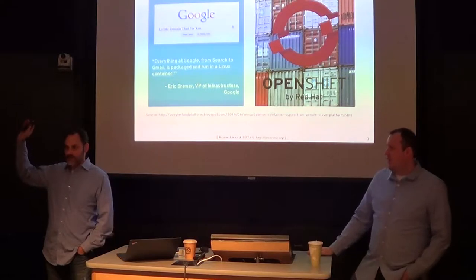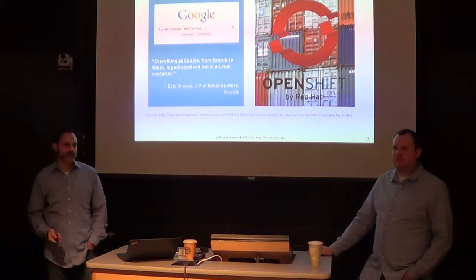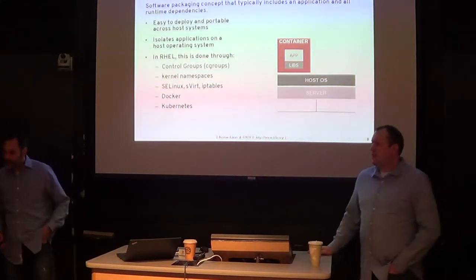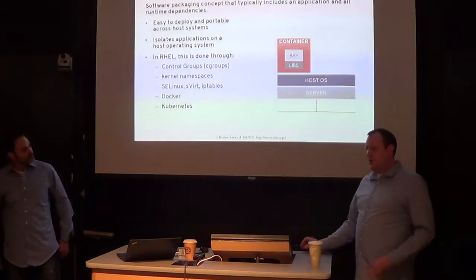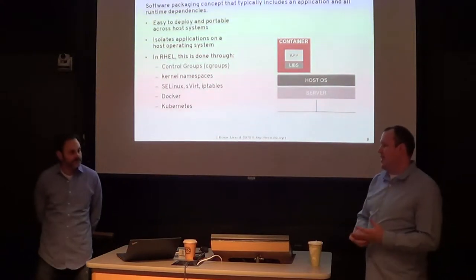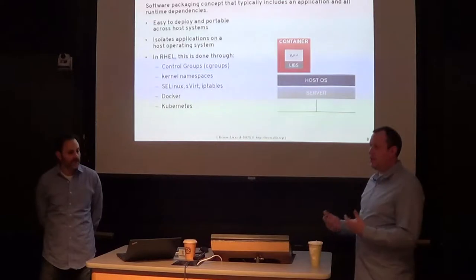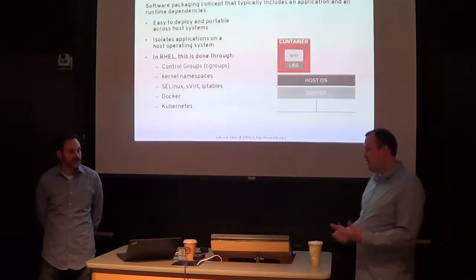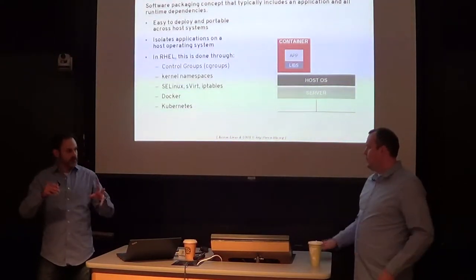When we use the term container, there's a bunch of different ways you can implement one. Docker is what we're going to talk about tonight — that's one way to do it. The OpenVZ project is effectively a type of container as well.